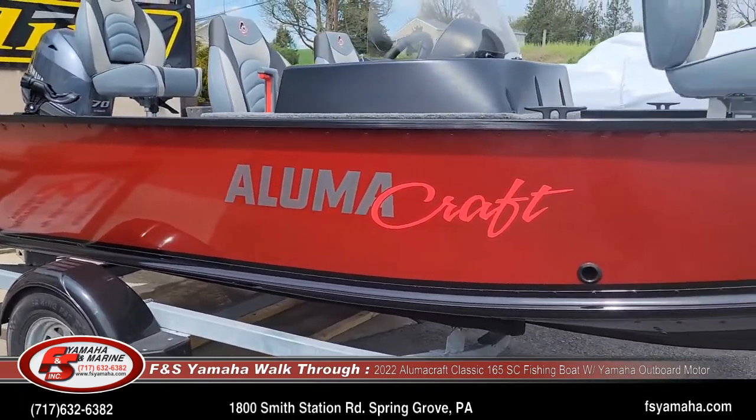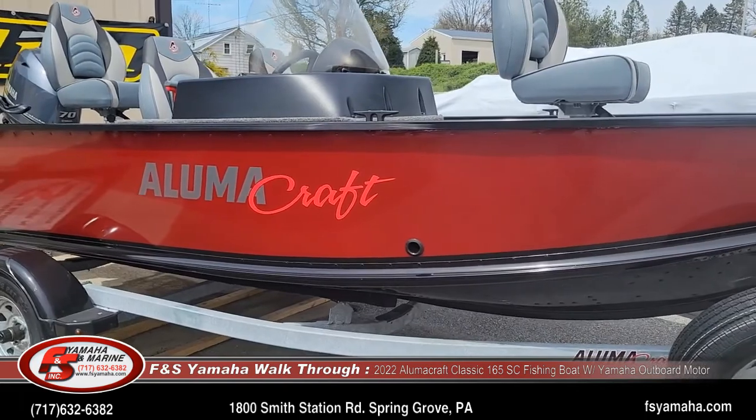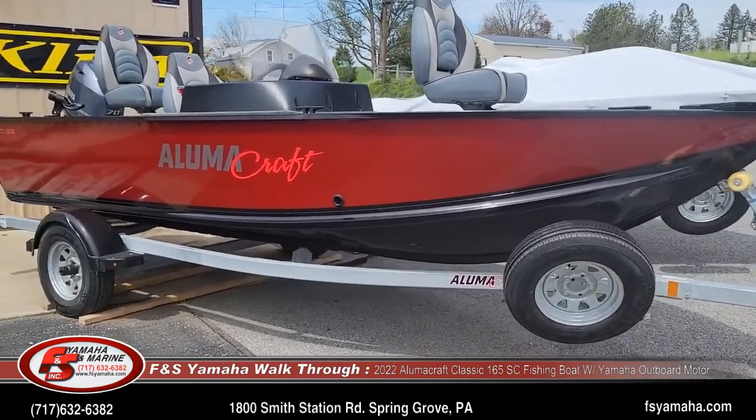This is their two color option, which is red sides with black bottom. We have several classics currently in stock. Check out our website — you'll see other color combinations as well.